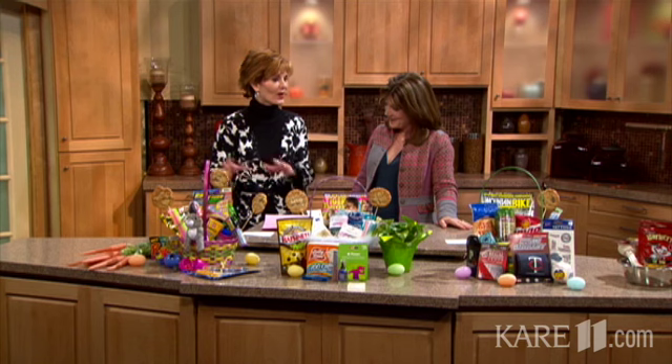Thank you for joining us. Thanks for having me — you have all kinds of great ideas in front of us. I'm here to inspire today. Exactly. It is about portion control, but you brought some great ideas.